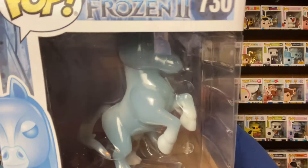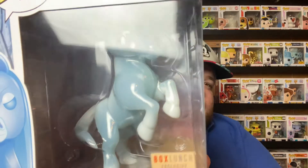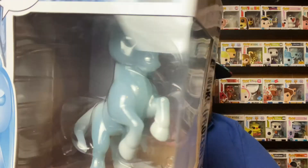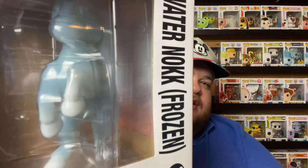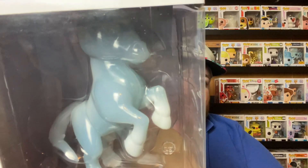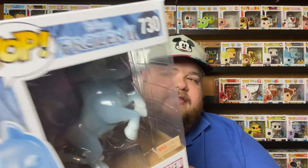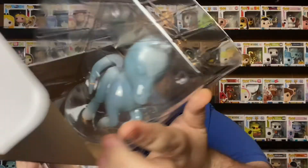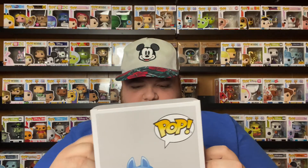Then I got the frozen version — the frozen Water Nokk — which is also a BoxLunch exclusive. It's whiter and snowier looking, from when Elsa freezes the Water Nokk to run across the water. The mane is actually the best part — I'll take this one out so you can see it. Look at that, so pretty — and on its head too. This one has never been out of the box and it probably never will be because it's just too pretty.